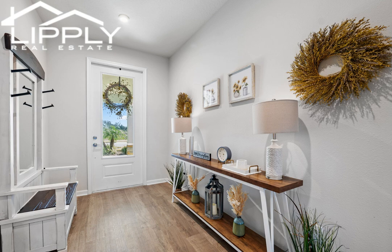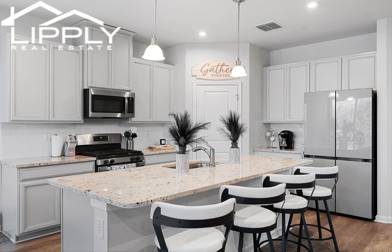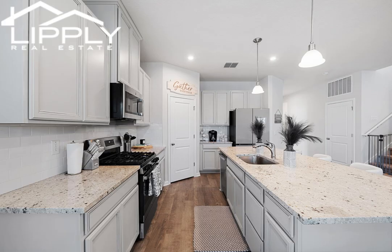You're immediately greeted with a beautiful covered front porch where you can sit, drink your morning coffee, and enjoy the bursting curb appeal of your front yard. Upon entering, you'll notice the very spacious and welcoming foyer, engineered hardwood flooring, and LED recessed lighting throughout.